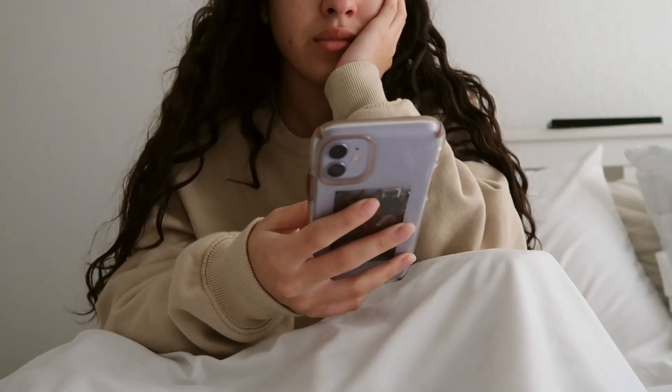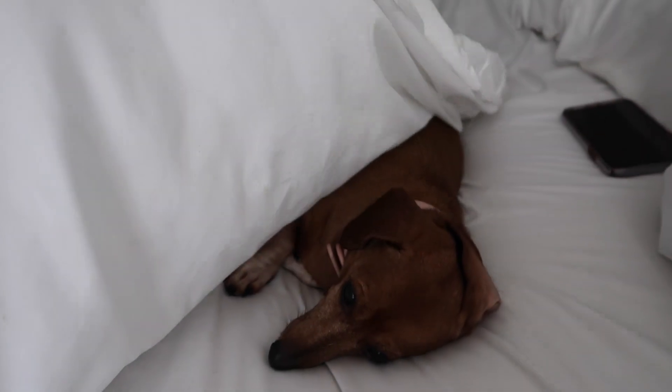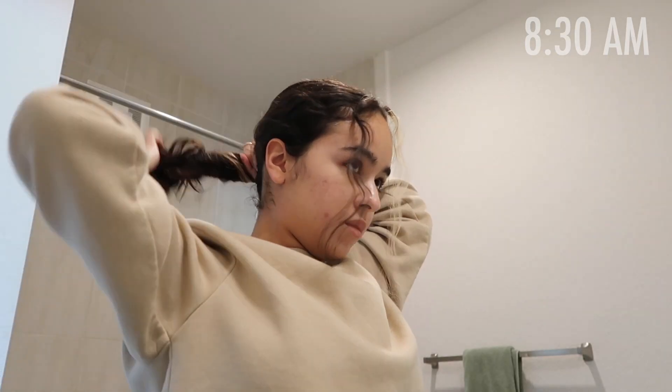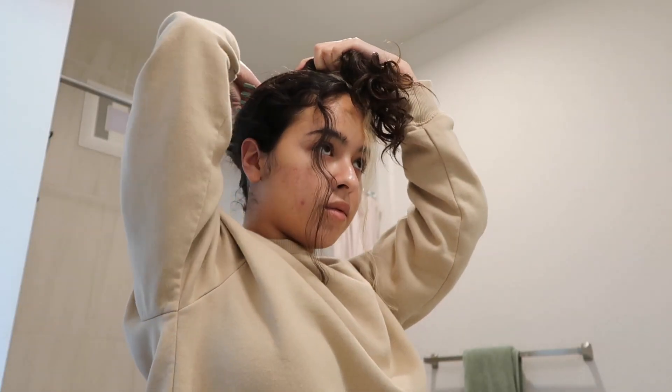Good morning! I usually wake up around 7 or 8 a.m. and quickly check the notifications on my phone and get my day started. Lately in the mornings I've been putting my hair into these giant claw clips just because it's been the most effortless way to look 1% more put together.